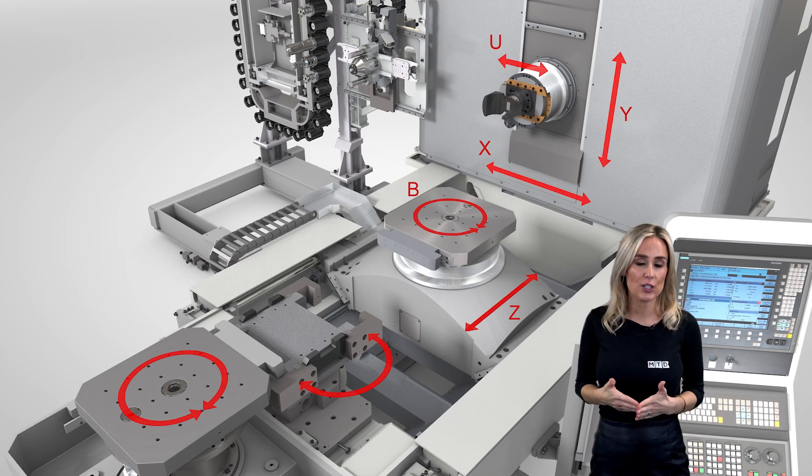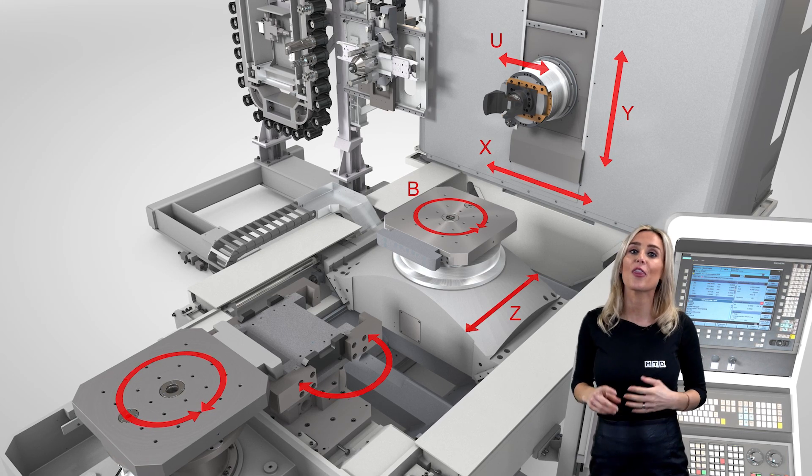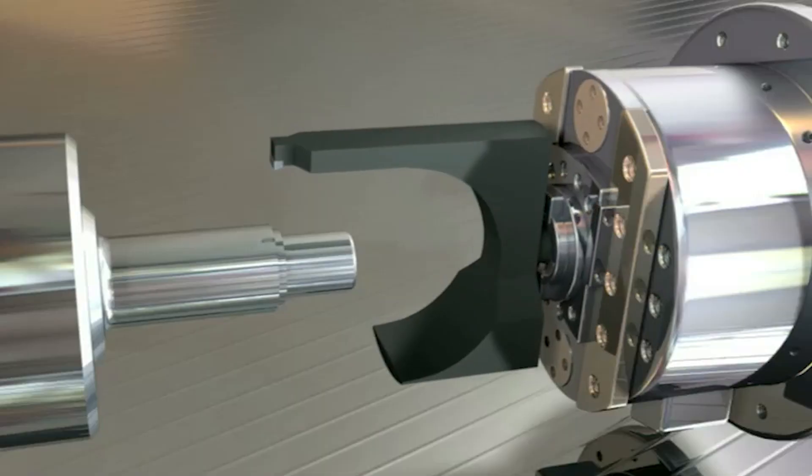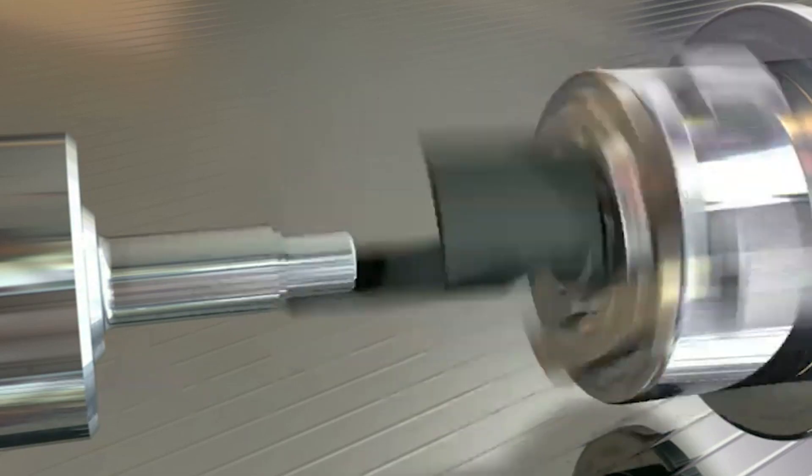Looking at the technical features, while the machines are different configurations, they both have scraped guideways, thermosymmetrical design with a huge area of swarf evacuation, and twin pallets for continuous production.